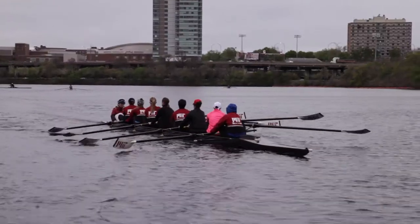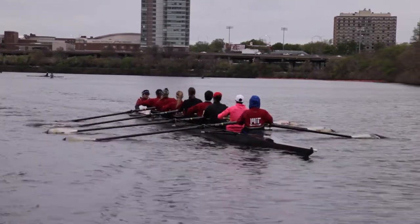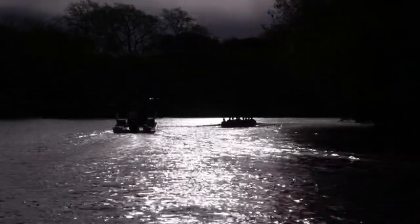So any support we can get is really appreciated. I just want to thank you for considering helping out the MIT Rowing Club purchase new equipment. It's really important to us. It's going to make a huge impact on our ability to have good practice, to train our rowers, and to train during the off-season.